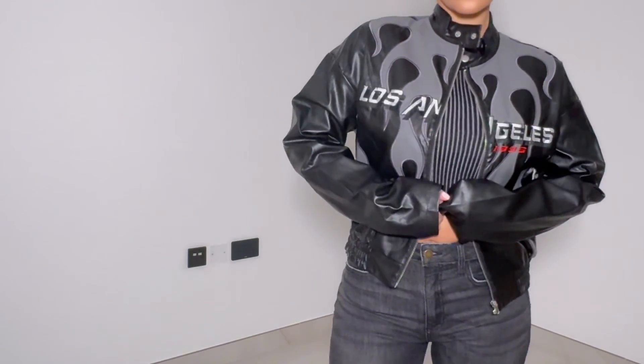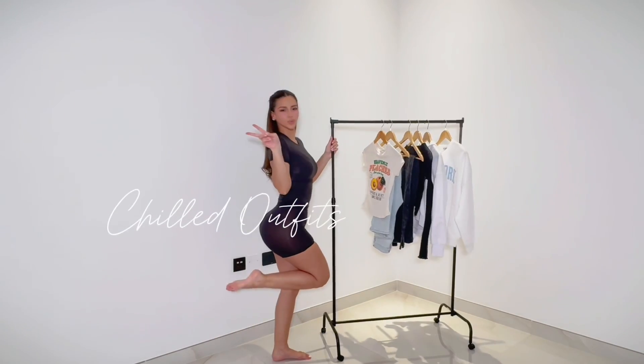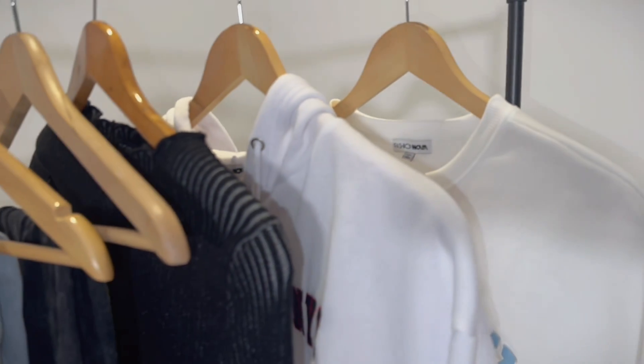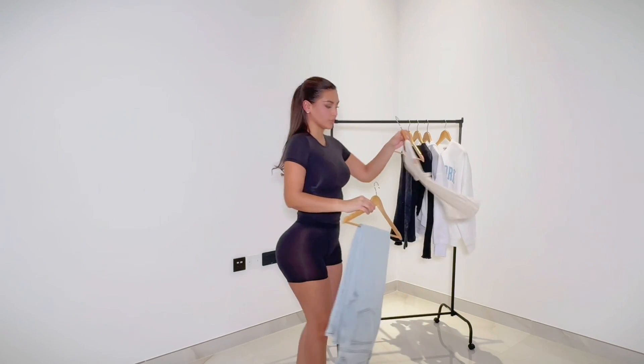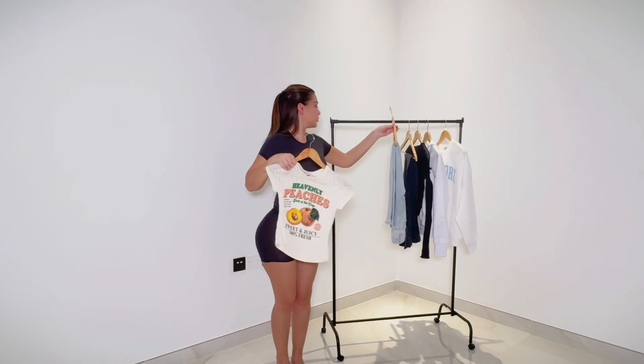It would also look perfect with a leather bag. These next fits are super casual. I put some pieces together I would wear to the salon or just lounge around. I love graphic tees — they make such a statement to your whole outfit. I paired this t-shirt with a light set of jeans.